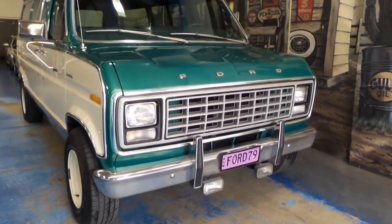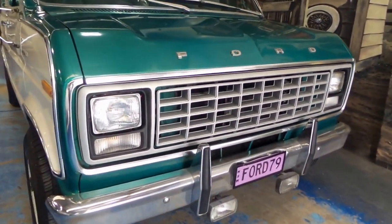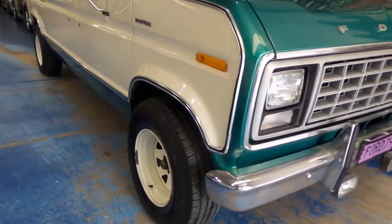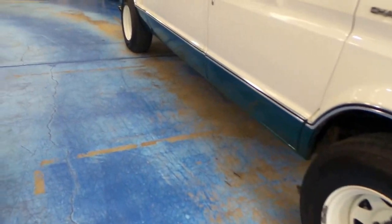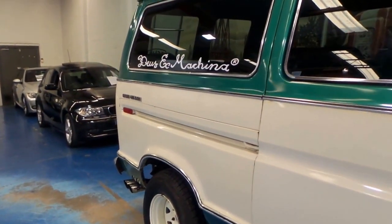What about this? Just have a go at this 1979 Ford Econoline Chateau van. It has been custom modified by Deus Ex Machina, who are usually used to doing things like motorbikes, and this is just gorgeous what they've done.